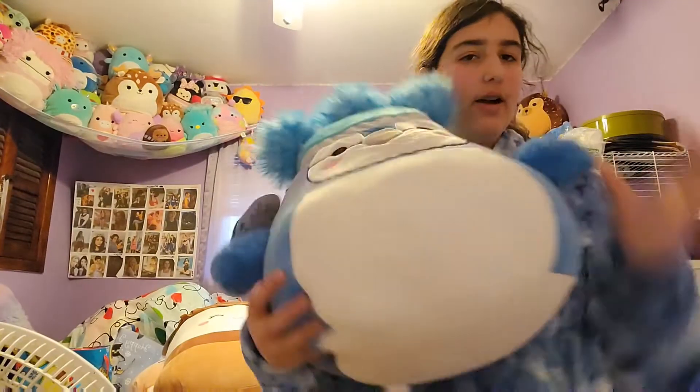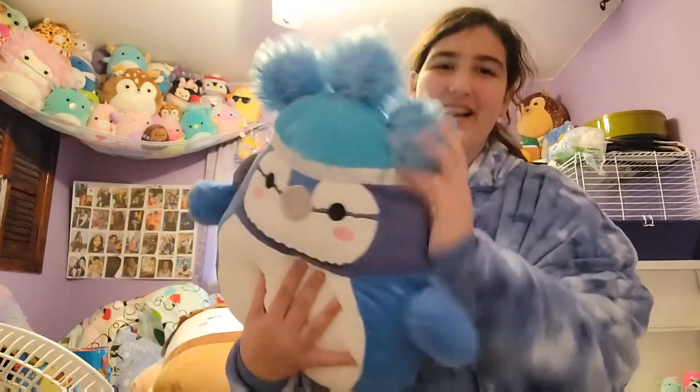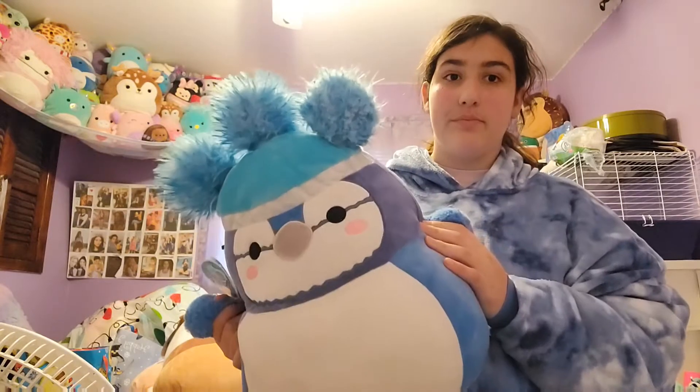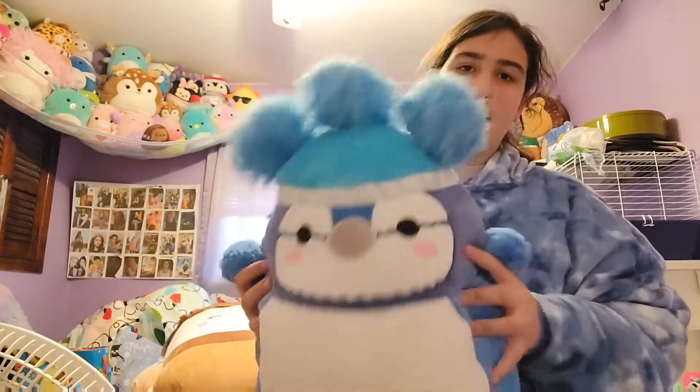You guys know I have this guy — I got him from Five Below. Now we got a new version of him. Oh my god, he has fluffy hair and he is Babs! That makes him amazing because he has fluffy hair AND he's Babs — he's so cute.